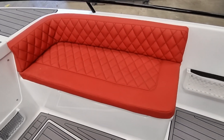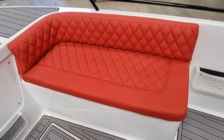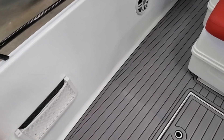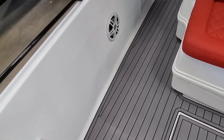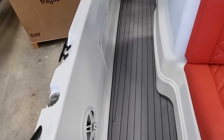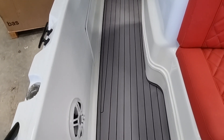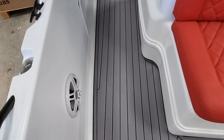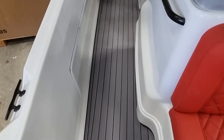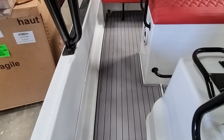Look at that upholstery — it's absolutely lovely, really lovely vivid colours as well. We're just going to walk down this lovely wide deck. Everything on this boat is brand new apart from the hull and superstructure.